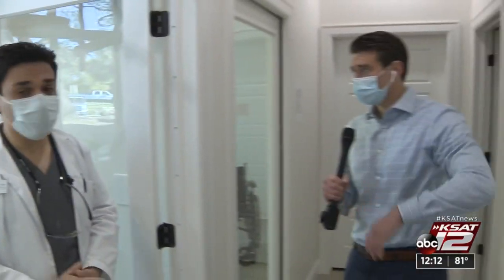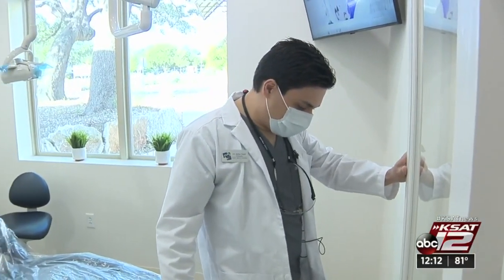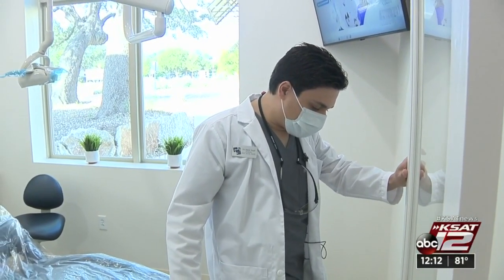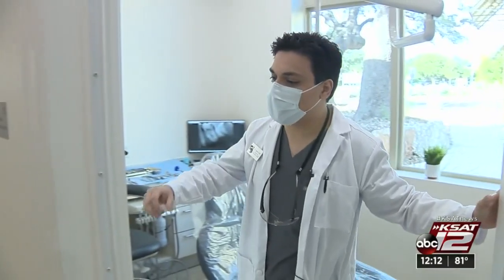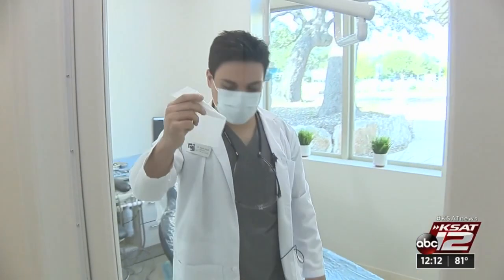Can you show us how it works? For sure. So let me show it to you. I'll need to close the door and turn on the negative pressure room, and it will suck up all the air inside the area. I'll show you the tissue test.